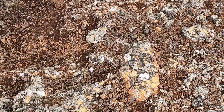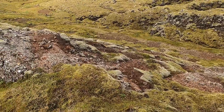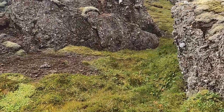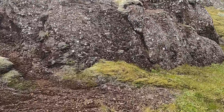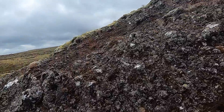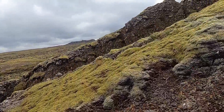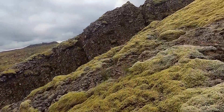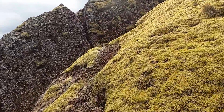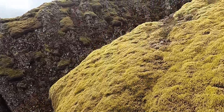There might be a pillow there — really smooth surface. None of the pillows here really had that classic look to me, and I didn't see much if any of the palagonite, which is this yellow alteration material that often forms when you get these water-lava interactions. But I'm no expert.